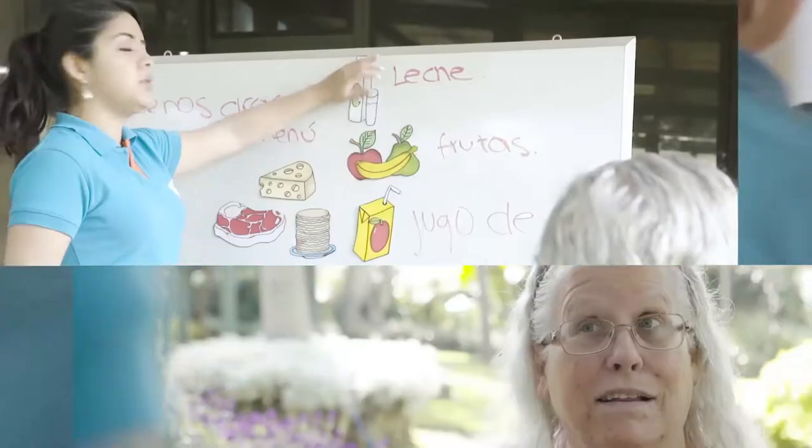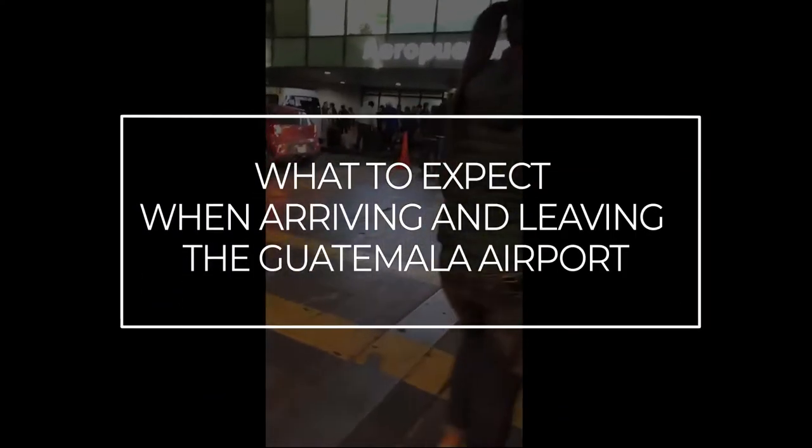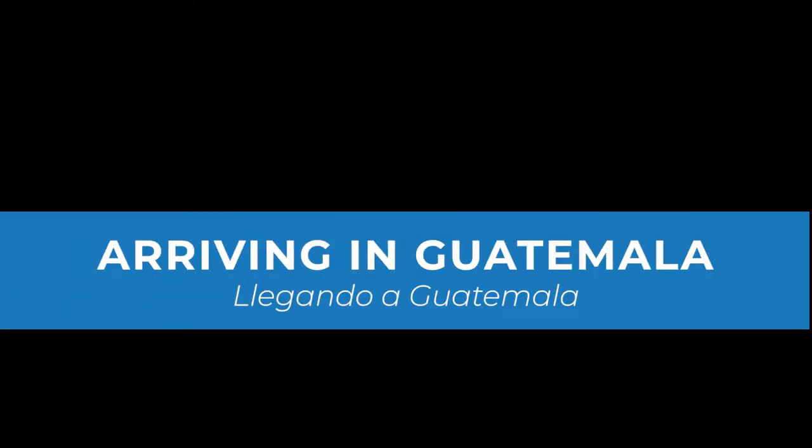In this video you get everything you need to know once you land in Guatemala City and how to get to Antigua. We're in our final approach, about to land in Aurora International Airport. I hope this video is helpful so that when you come to Guatemala, you know exactly what to do. Enjoy!